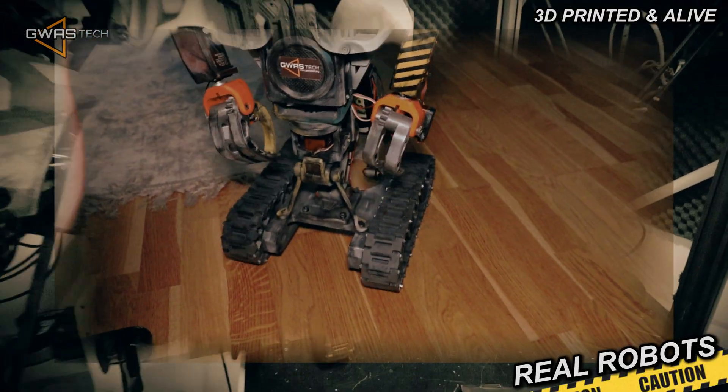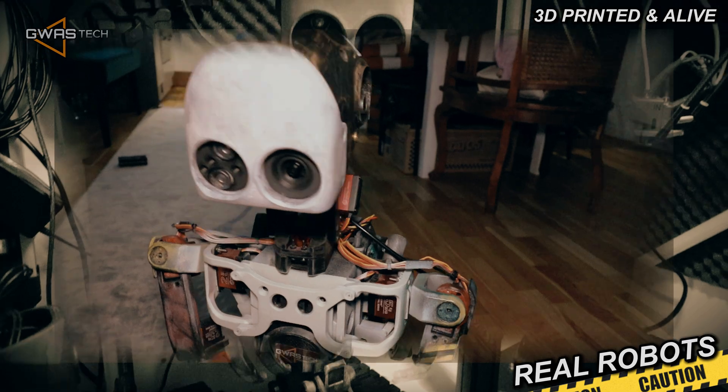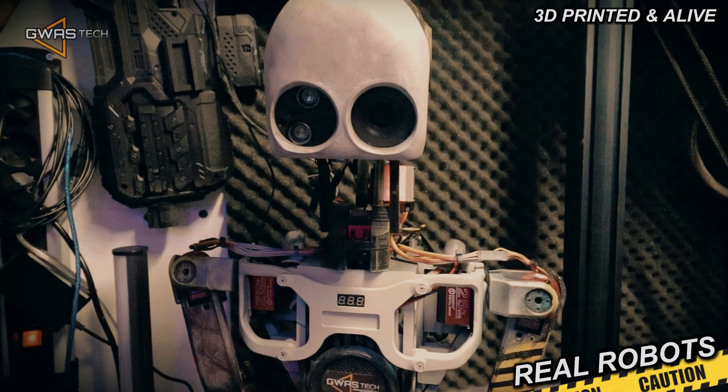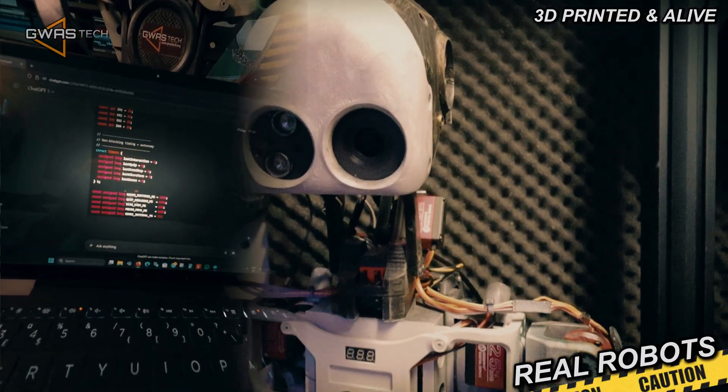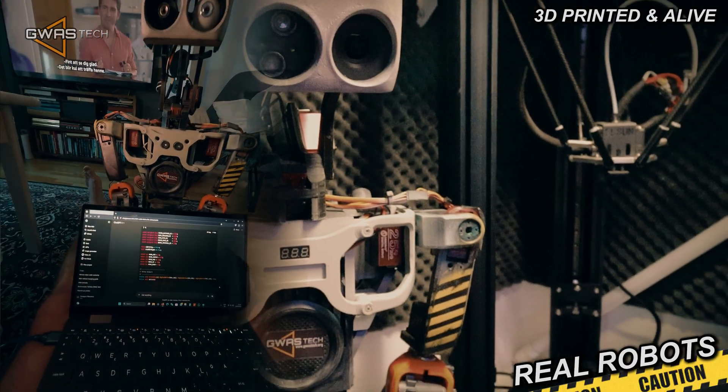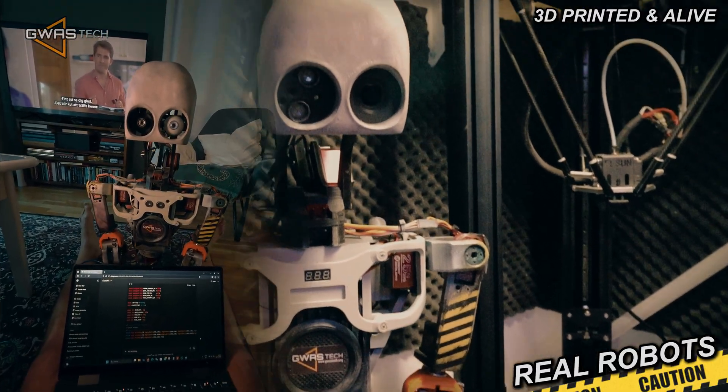I built him for fun and entertainment, and that's what I did with him. I cooperate — I will say — with ChatGPT, yes, with AI to tune my code and they give me some suggestions.